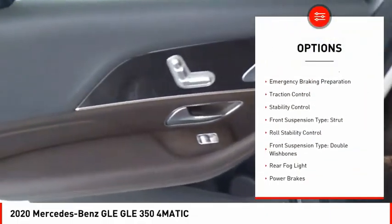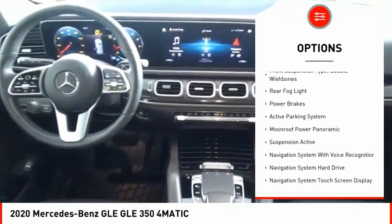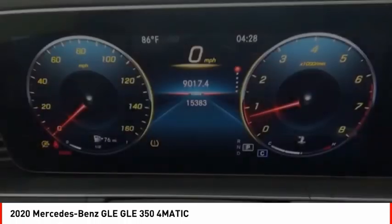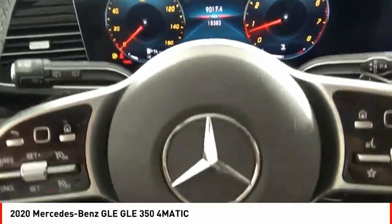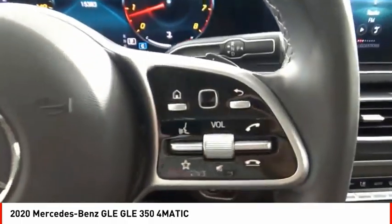Driver adjustable suspension, ride control, power windows with safety reverse, emergency braking preparation, traction control, stability control, front suspension type strut, roll stability control, front suspension type double wishbones, rear fog light, power brakes.